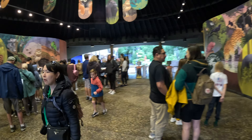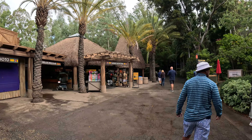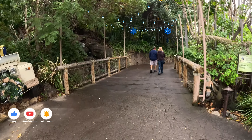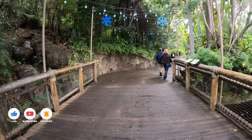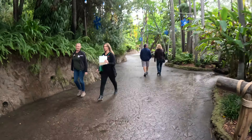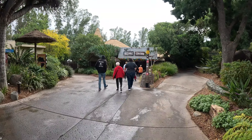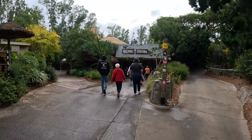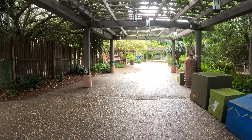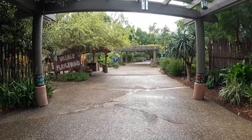The San Diego Safari Park is a world-renowned attraction located in Escondido, California. It spans over 1,800 acres and, like the San Diego Zoo, is home to endangered animals — nearly 3,000 of them. It takes 37 minutes to drive from downtown San Diego, and it is known for its state-of-the-art facilities and themed landscapes.